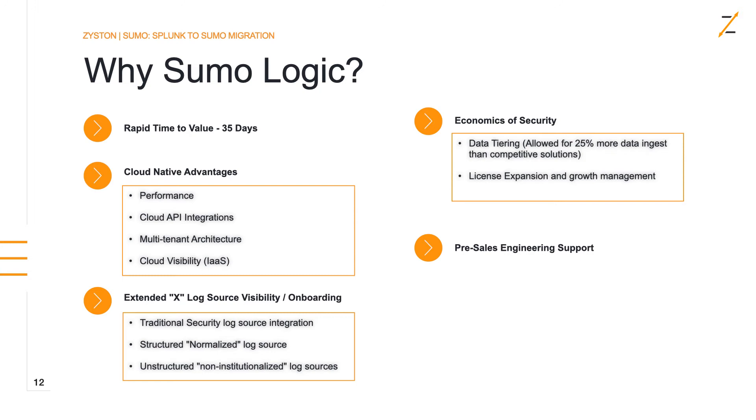One of the biggest impacts — not from the CISO's perspective, but from the CFO's and budgeting perspective — was Sumo Logic's data tiering platform. It allowed us to bring in 25% more data versus competitive solutions. We can bring in all the data needed for the correlation plane, and for other data needed for regulatory compliance or forensics, we bring it into what we call the infrequent tier in Sumo Logic, which costs much less to store without the overhead of unthawing logs and moving them around like some other platforms.